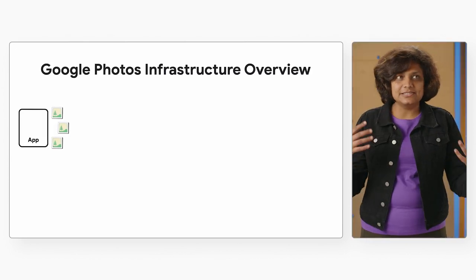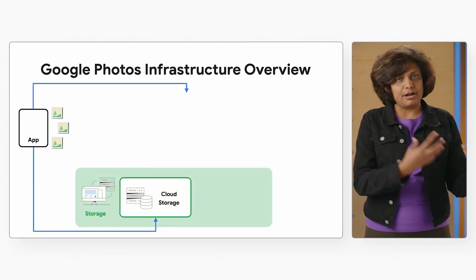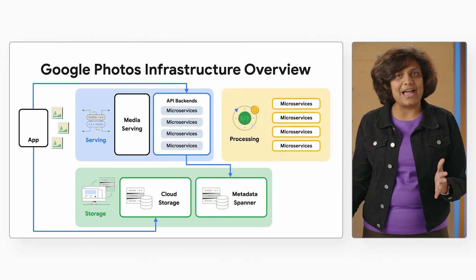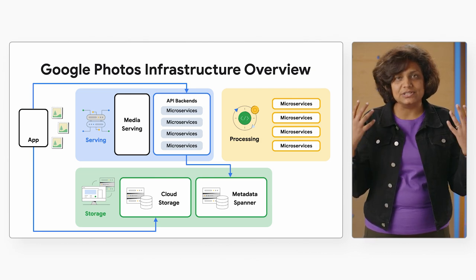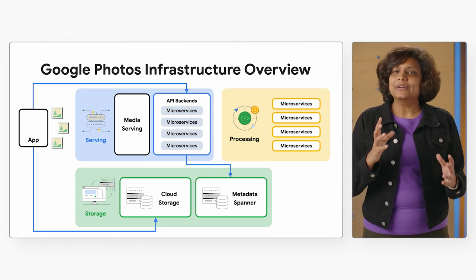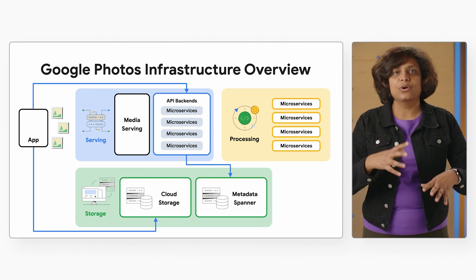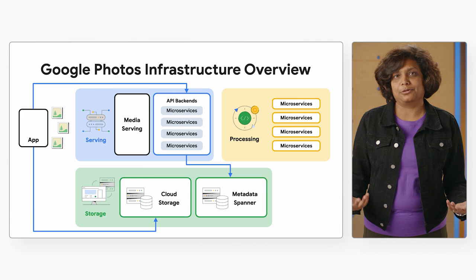If you think about it, the system is conceptually very simple. You have users uploading their photos — the bytes go into blob storage, the metadata goes into Spanner — and there are lots of microservices all receiving and adding information to this central, huge-scale database, Spanner. But the big deal here is the choice of tools. In this case, Spanner. So can we go into how Spanner supports Photos at such an incredible scale?